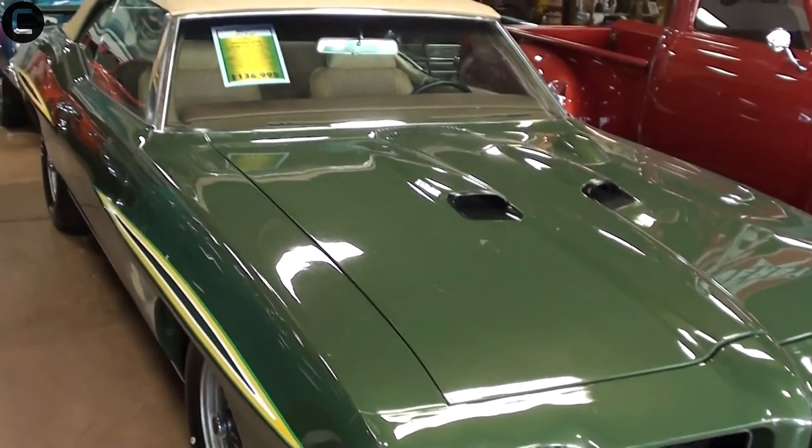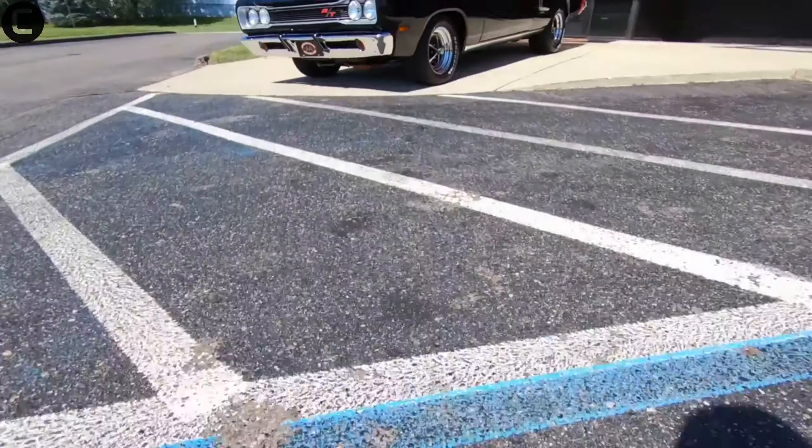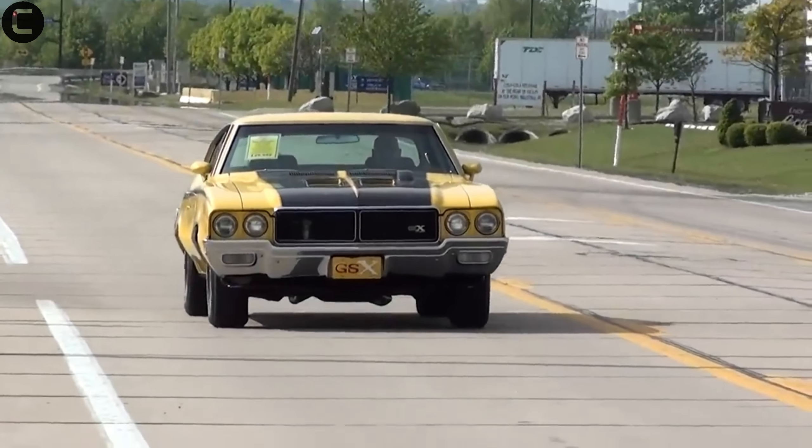Hey car enthusiasts, welcome back to Carography, where we dive into the world of iconic automobiles. Today we're counting down the 10 rarest muscle cars of all time that you've probably never seen.